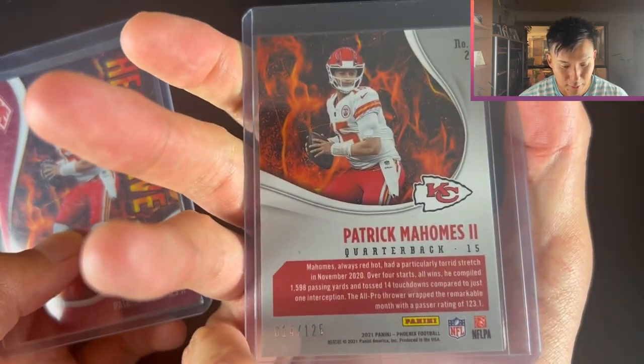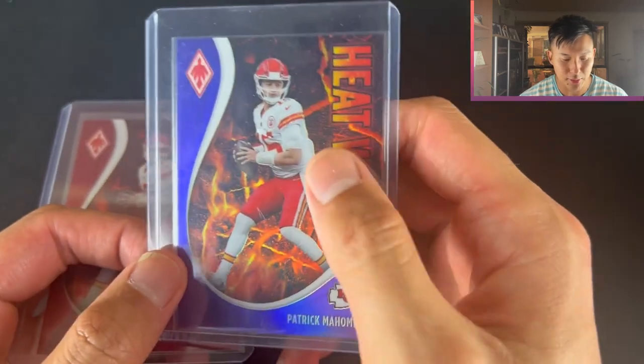This one was actually one off his jersey number - unfortunately he's number 15 and this one's 14. And that one's not even near his jersey number.